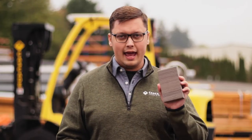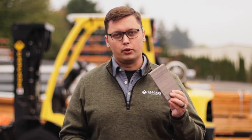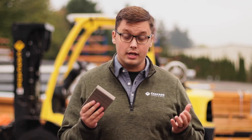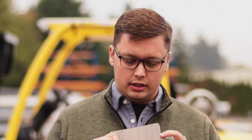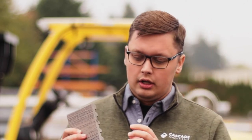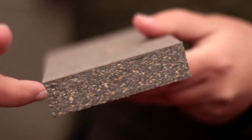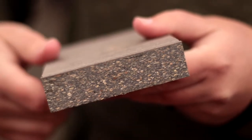The Trex Enhance board is one of the most common consumer grade boards. Trex of course being a household name as far as decking goes. Trex Enhance is a wood-based composite board, or WBC — if you see that abbreviation somewhere, that's what it stands for. Wood-based composite means that there is a mixture of poly materials, or plastics, and wood products. We'll show in the close-up here these wood fibers that you can see in the board.